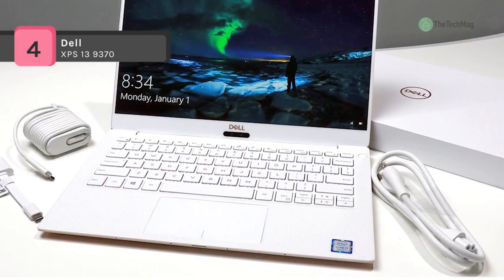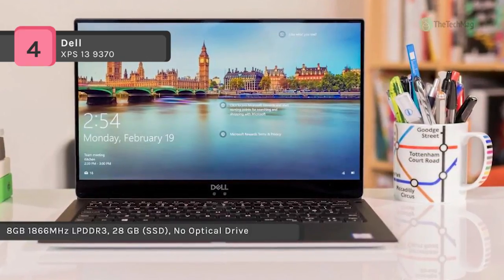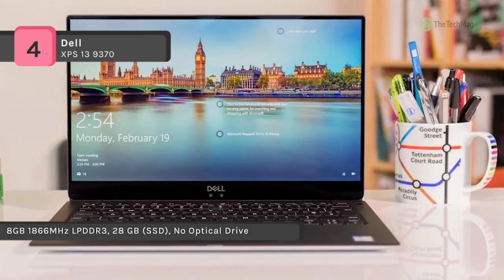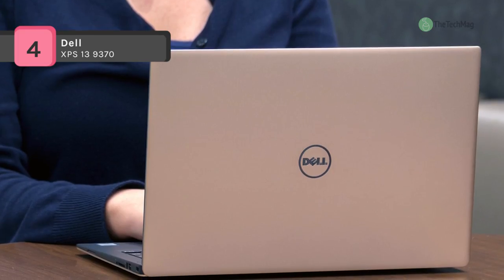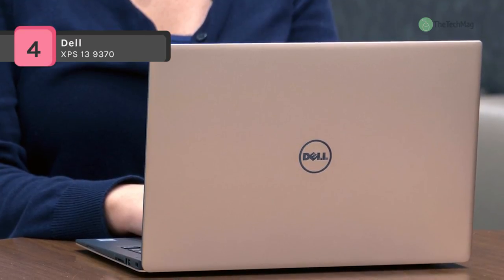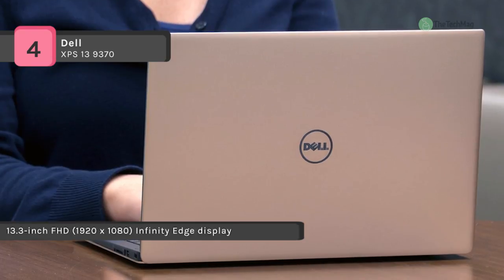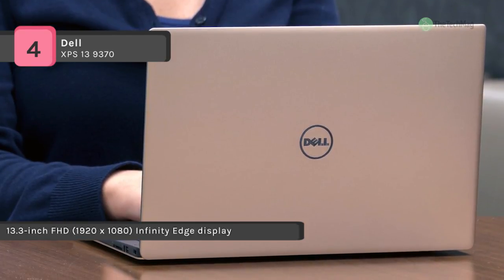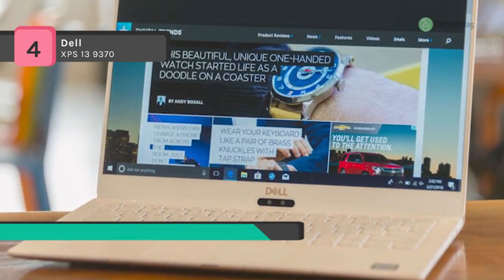The Ultrabook is powered by an 8th Gen Coffee Lake 1.8GHz Intel Core i7-8550U quad-core processor. It also has 16GB of LPDDR3 RAM, a 512GB solid state drive, an SD card reader, 802.11ac Wi-Fi, Bluetooth, a 720p front-facing webcam, Thunderbolt 3, and USB 3.1 Gen 1 Type-C.